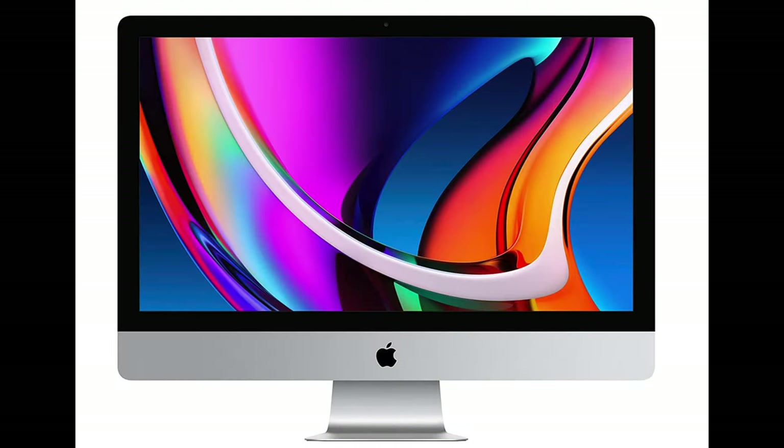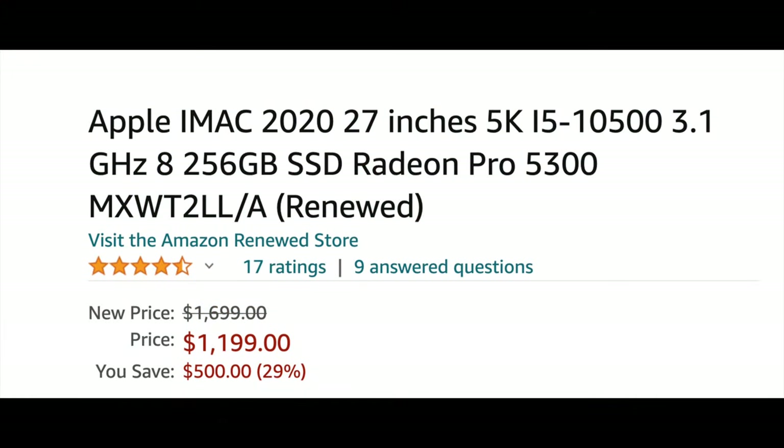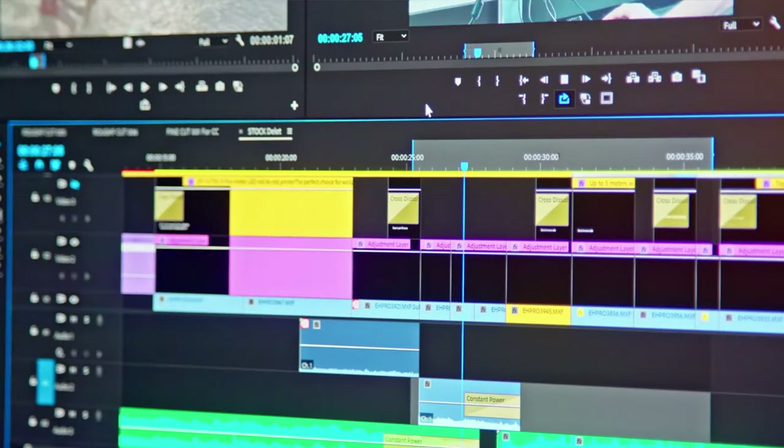I actually have one sitting over there that I do all my video editing on. This is the 2020 27-inch Intel iMac — the last Intel model they made. It's got an i5-10500, 8 gigs of RAM, and 256 gigabyte SSD. The key things here: it's got a 5K screen and a Radeon Pro 5300 graphics card built in. These are renewed now and they're $1,199 with that 5K screen. The kicker is you can upgrade the RAM yourself — probably the last time ever for Apple — up to 128 gigs of RAM. I recommend this system over the 24-inch. If you're looking for Apple, get this one before they're gone.